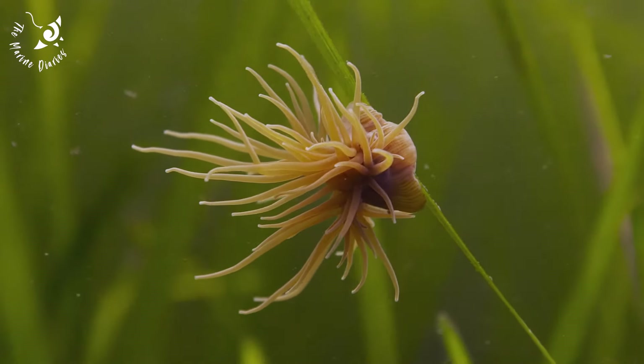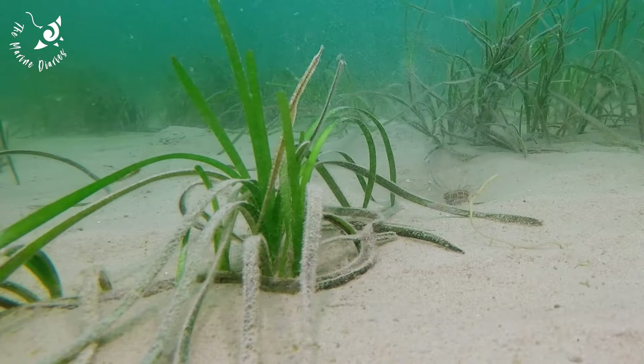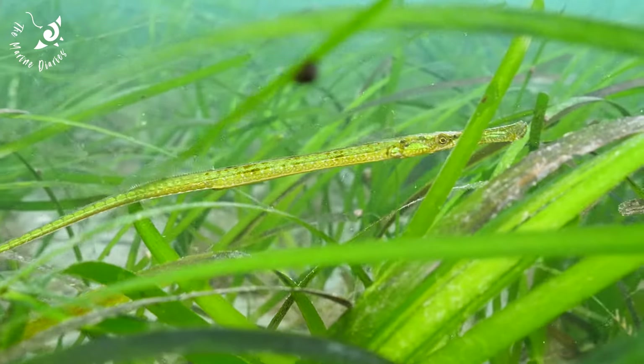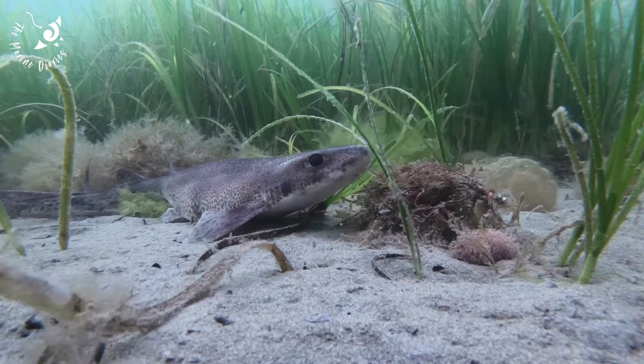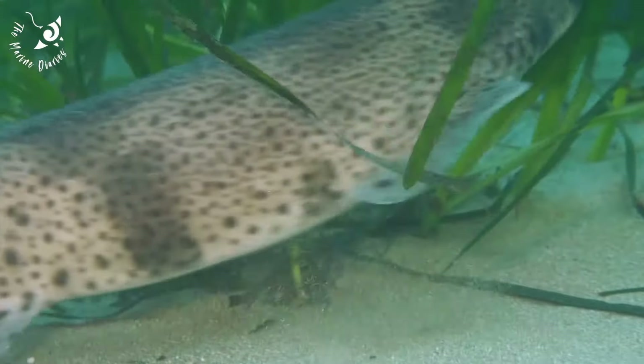Thousands of species depend on seagrass for food and shelter. The cleverly adapted pipefish uses its excellent camouflage to blend in with the gently swaying leaves, and the small spotted cat shark uses the safety of the meadows as a nursery ground.